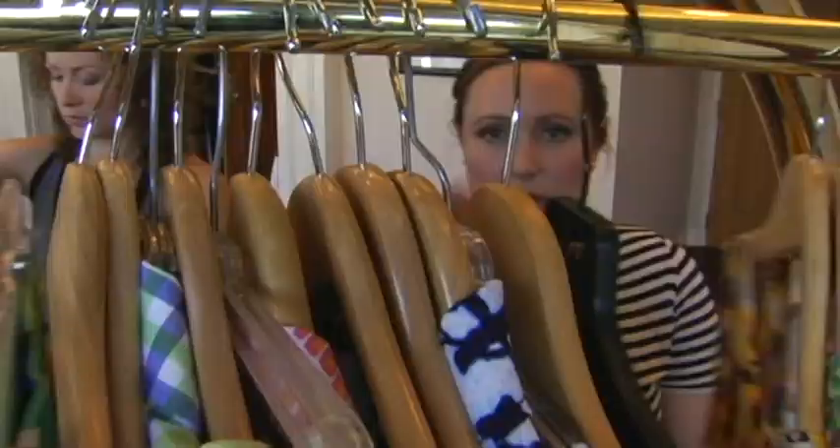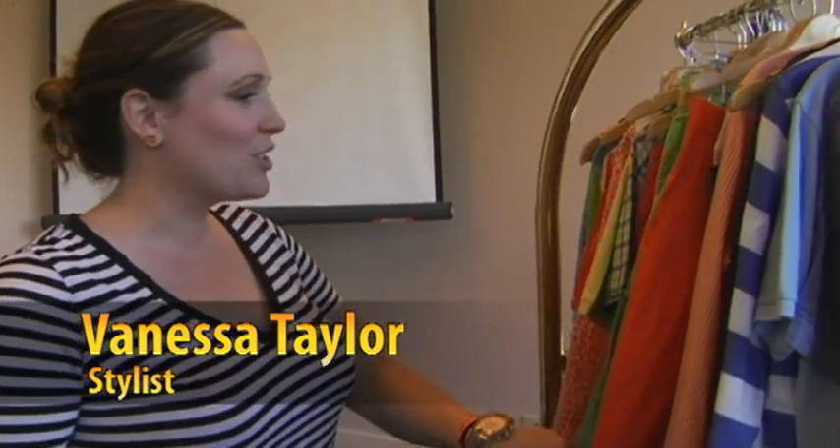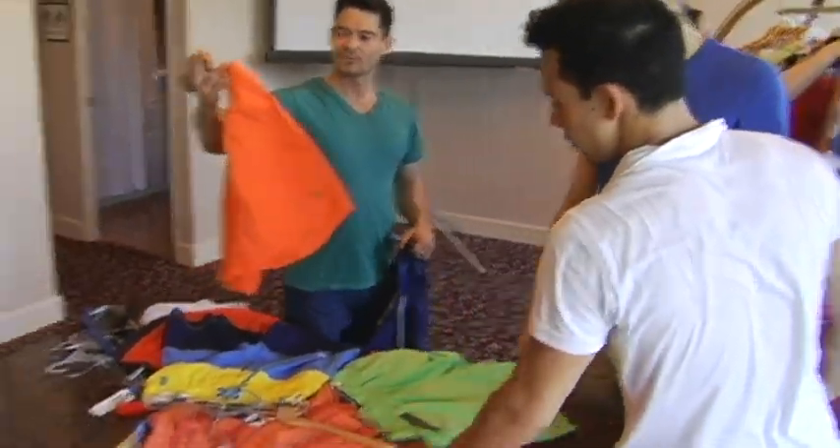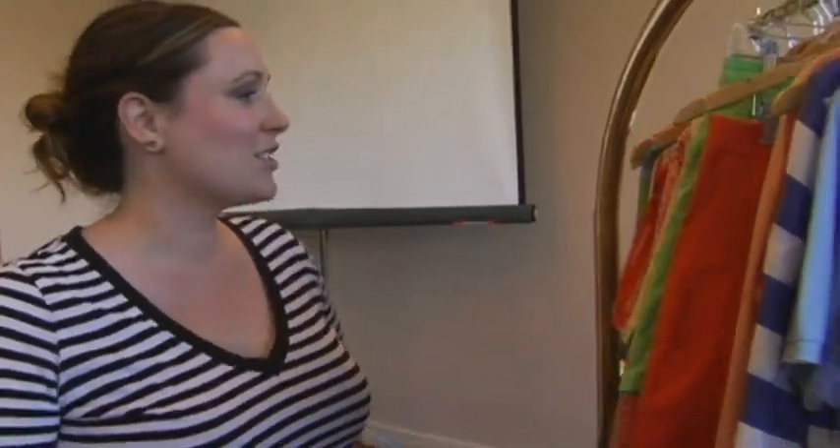Really bright color is huge for this season, especially with men's stuff. I haven't seen such bright shorts in a while. Any color is on the table, from neon greens to bright oranges — it's really fun.